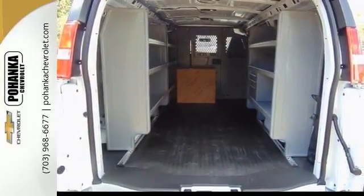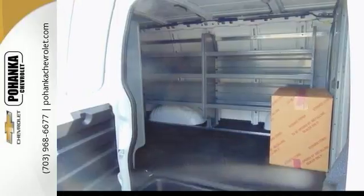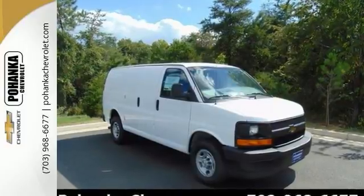It also has tons of interior shelving, bulkhead divider, protected floor covering, and rear swing-out doors and side swing-out doors. Come on in and see this Express 2500 work van today.